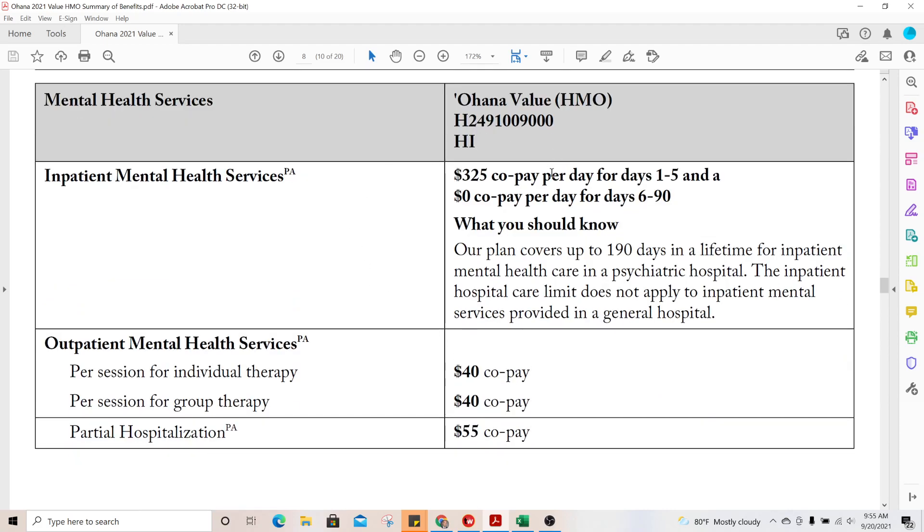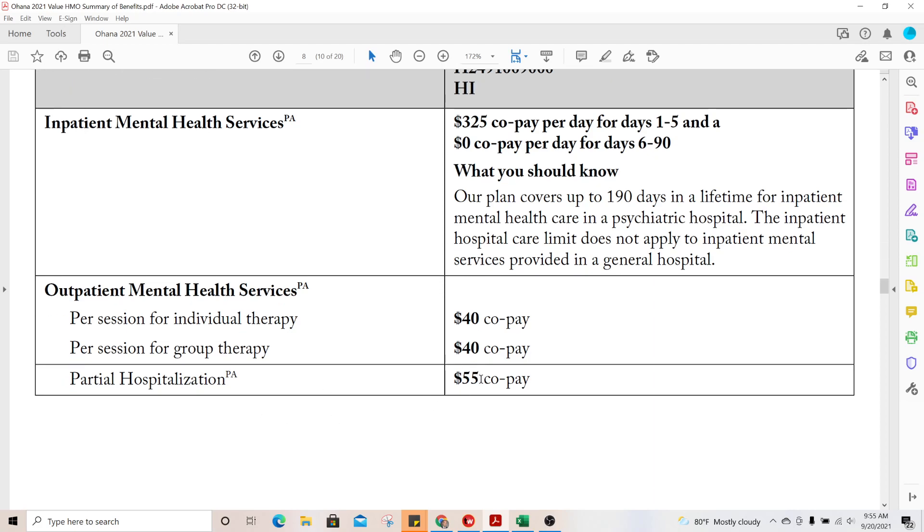For mental health services, the inpatient mental hospital copay is $225 per day for days 1 through 5, then zero copay from day 6 through 90. Medicare covers inpatient mental hospital stays up to 190 days in a lifetime; after that they bear all costs — it's like a long-term care situation requiring a separate insurance policy. Outpatient mental services are a $40 copay for individual and group sessions. Partial hospitalization is a $55 copay, typically used when medications need to be administered quickly.